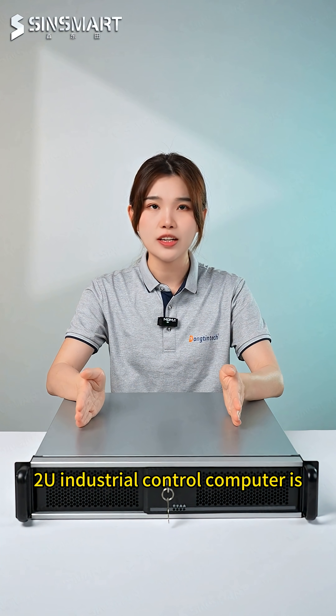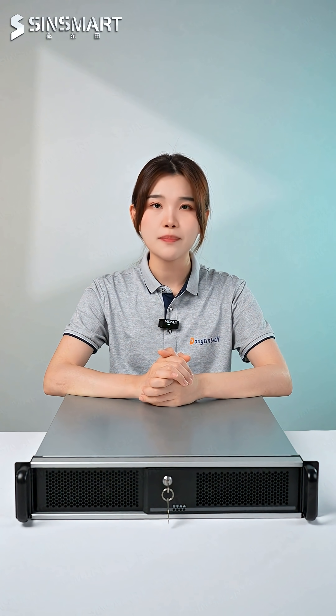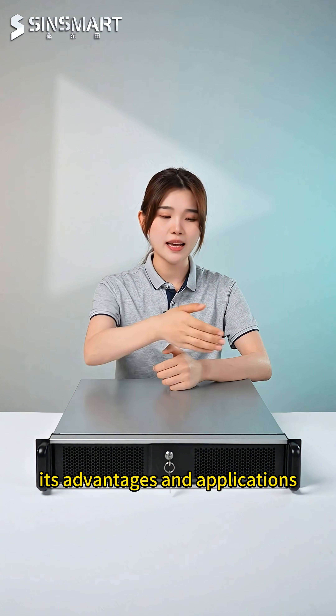Do you know what a 2U industrial control computer is? What important role does it play in modern smart manufacturing factories? The industrial control computer manufacturer will help you understand its advantages and applications.